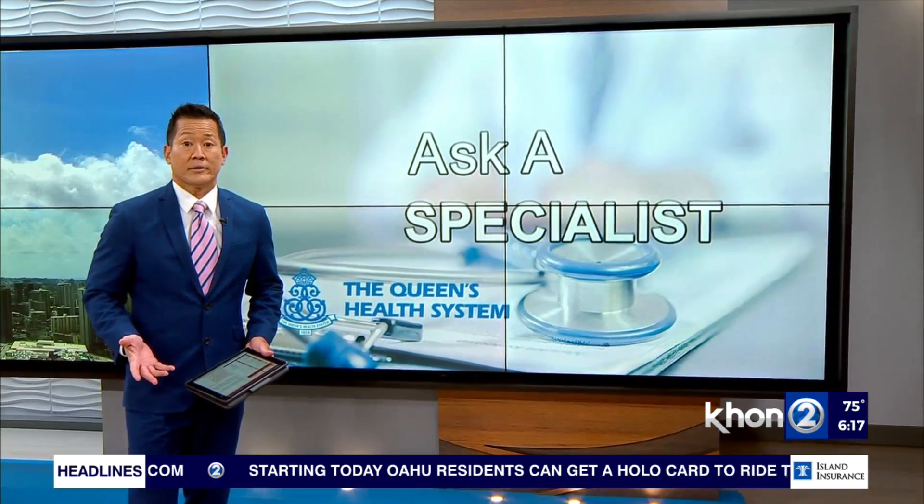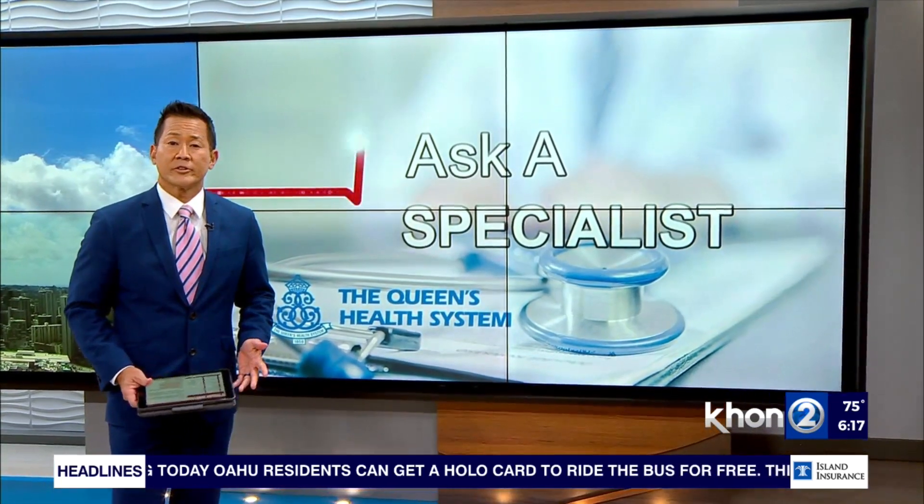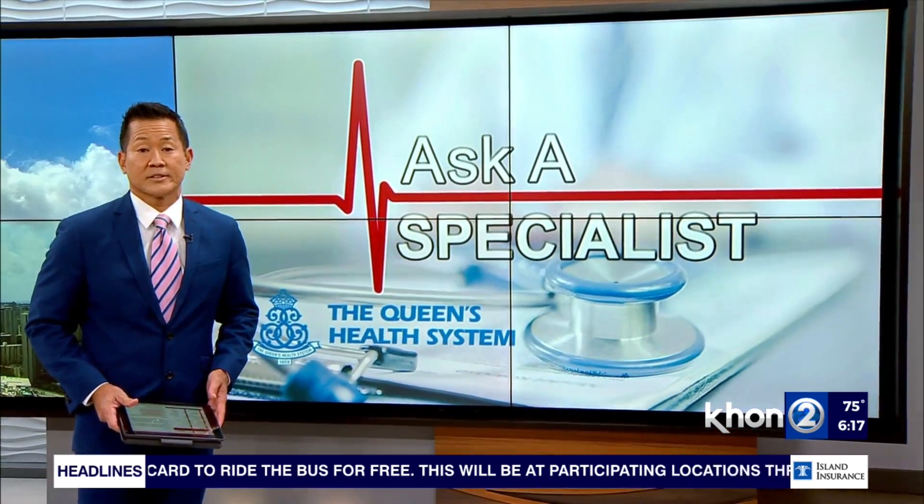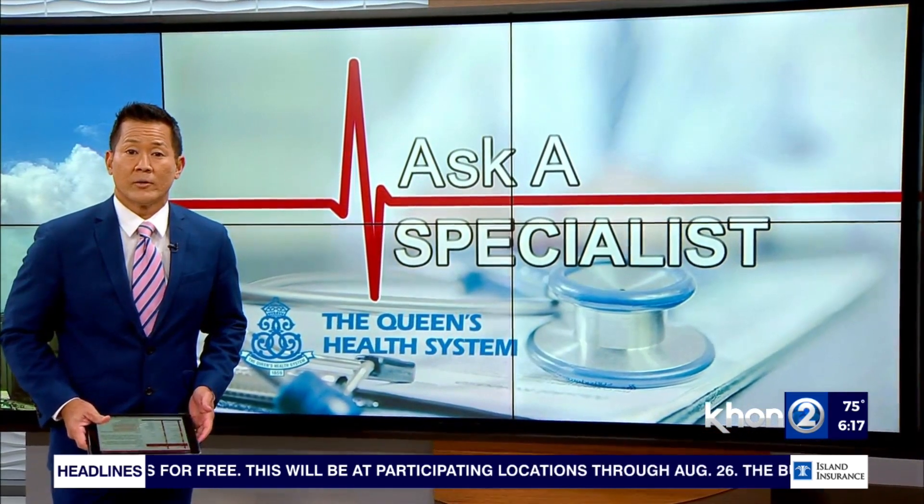For those suffering from hip pain, a total hip replacement is considered one of the most successful treatments around. This morning on Ask a Specialist, we'll talk about what you need to know with Dr. Michael Bellino, orthopedic surgeon at the Queens Medical Center, West O'ahu.